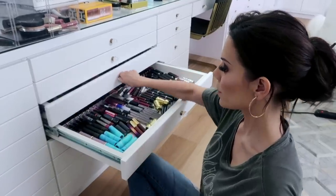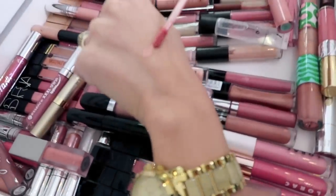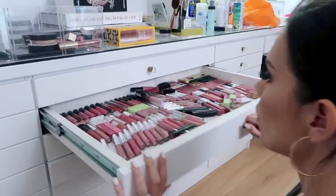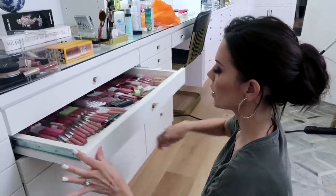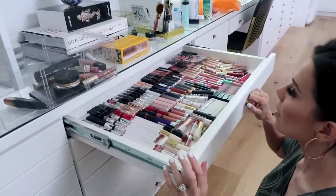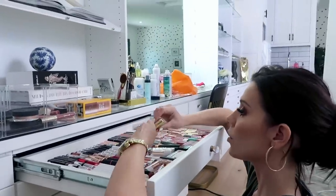We have more lipstick - this is my favorite drawer. I don't think we're touching this drawer because I love it. It's moments like this that make me never want to get rid of any makeup. I have another drawer that I really love - this is my comfort zone, I could just be here for a while - the pinky nudes. And I also really love this one.